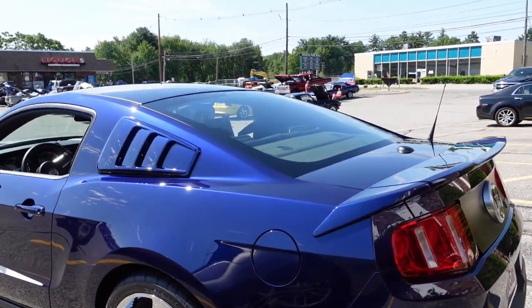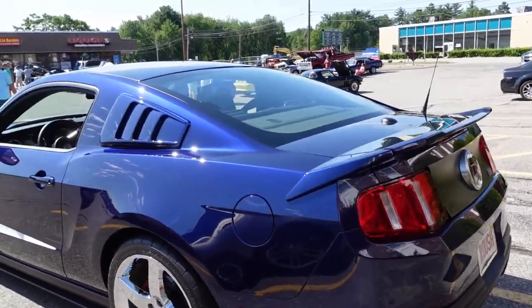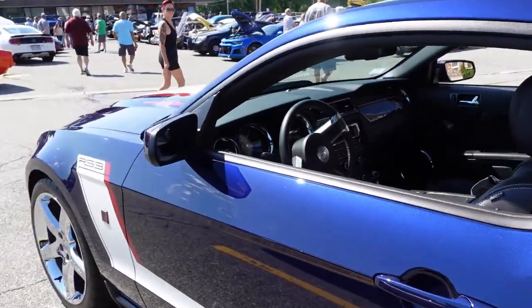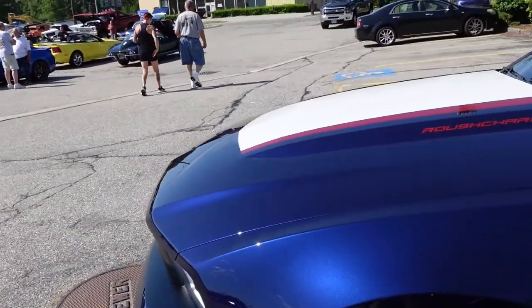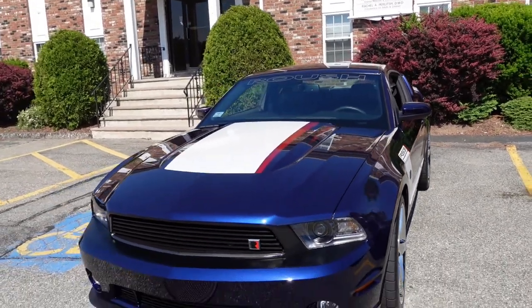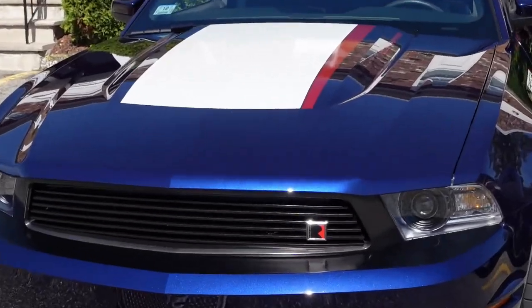This is a Roush factory Mustang. Jack Roush, the famous race car driver — we've reviewed one of these cars before. It is a supercharged engine, beautiful color, nice front end with the Roush logo right there.